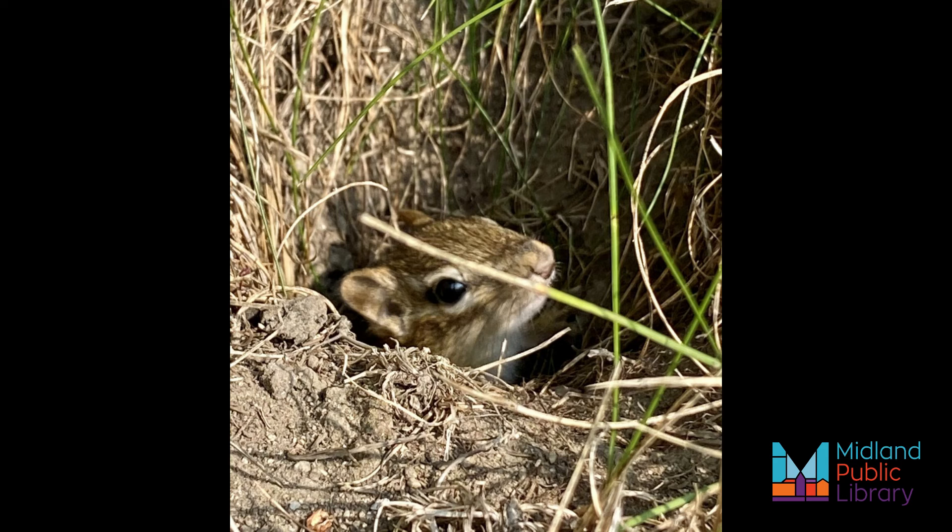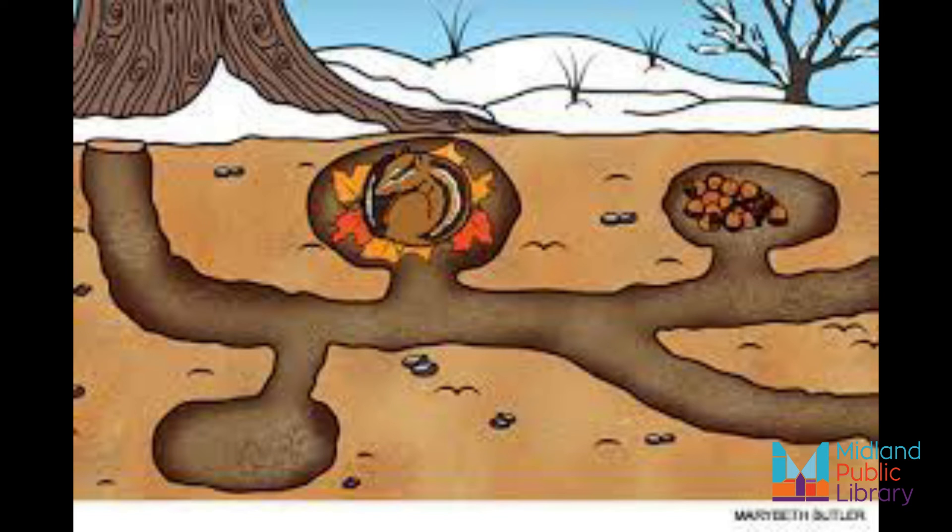A chipmunk's home is located in an underground burrow. A burrow is a hole or underground tunnel. A chipmunk burrow is like a small house with different rooms.